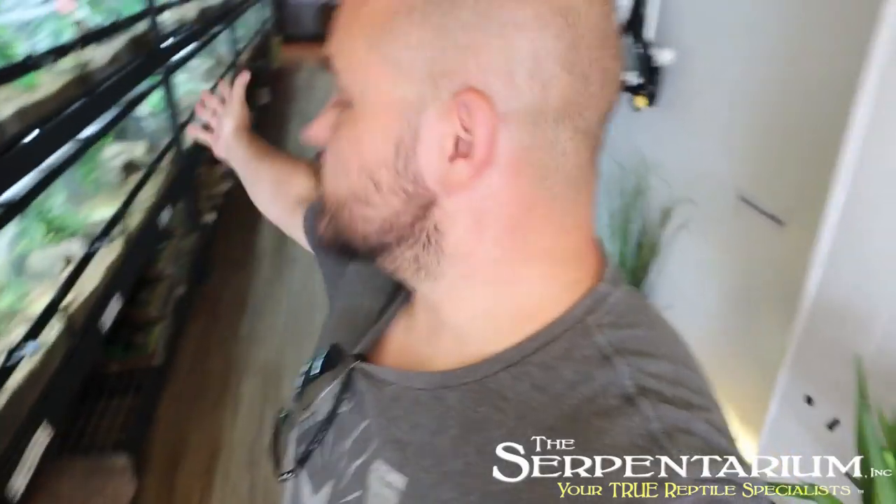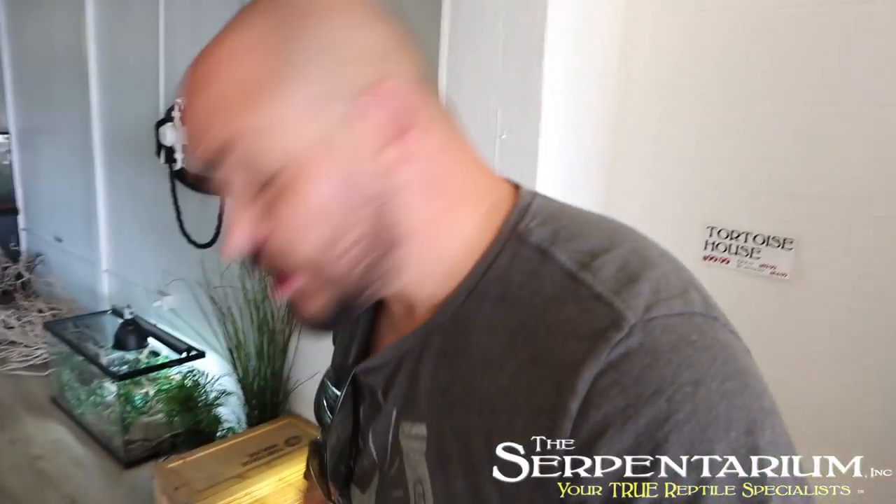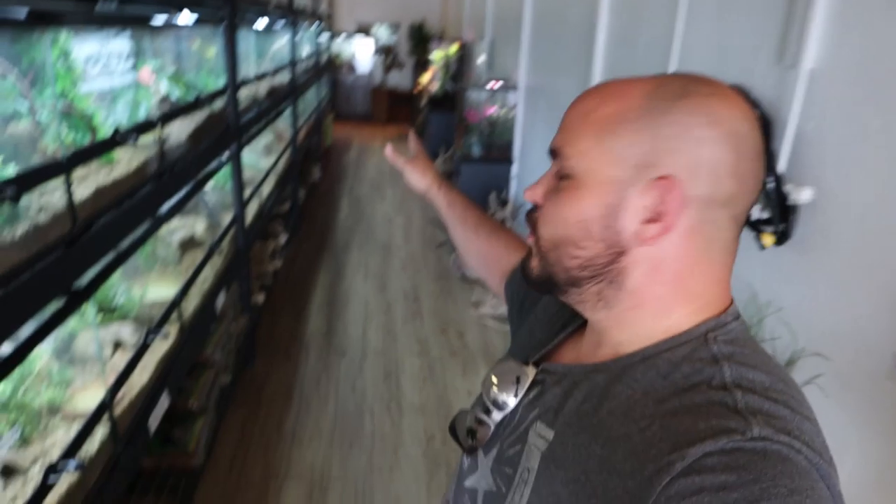This is Chris and we're going to do a reptile store tour. As you can see, tank after tank after tank of all kinds of reptiles. We're going to do a tour of the store — this is not the only aisle, there is another aisle and there is stuff everywhere. Anything and everything you need reptile-related.